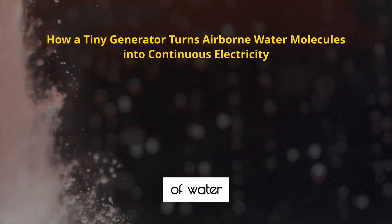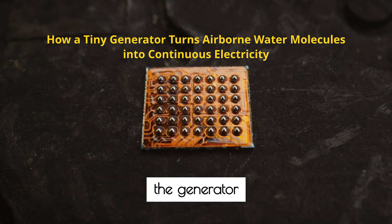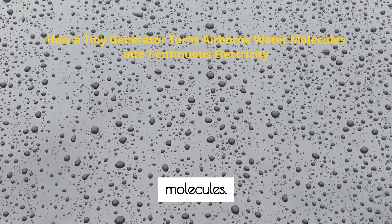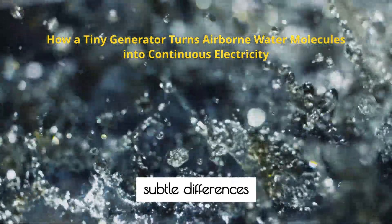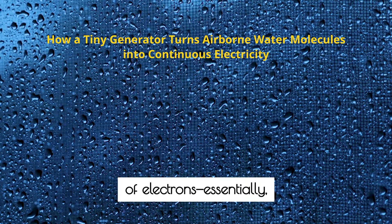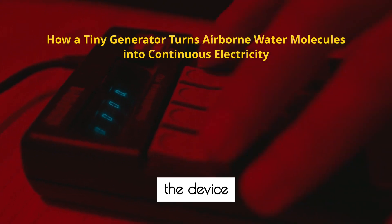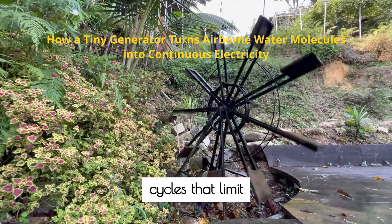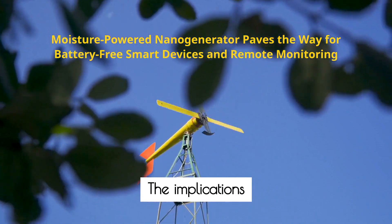But how does it work? Imagine billions of water molecules drifting through the air. The nanomaterials inside the generator are designed with microscopic channels and surfaces that attract these molecules. As water vapor enters, it's guided through pathways where subtle differences in moisture concentration and electrical charge induce a flow of electrons — essentially electricity. This continuous process means the device can operate around the clock, independent of environmental cycles that limit solar or wind technologies.